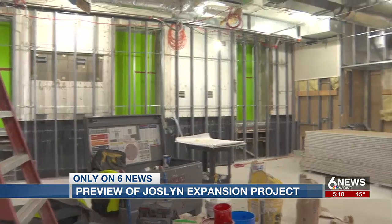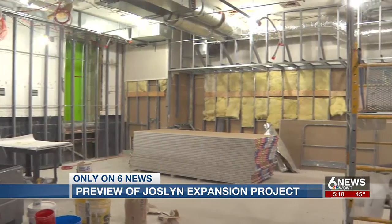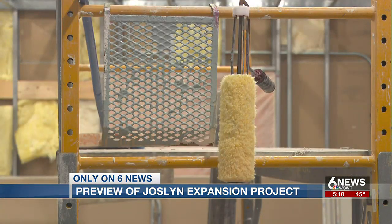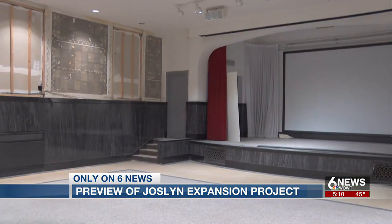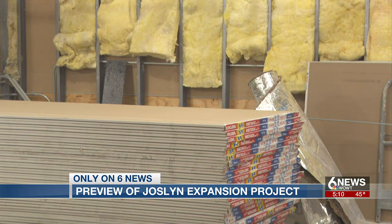We also went inside one of the new classrooms under construction, which will grow the museum from two teaching spaces to four. They're also taking the opportunity to revamp existing features, such as modernizing spaces in the original 1931 building and the 1994 pavilion.